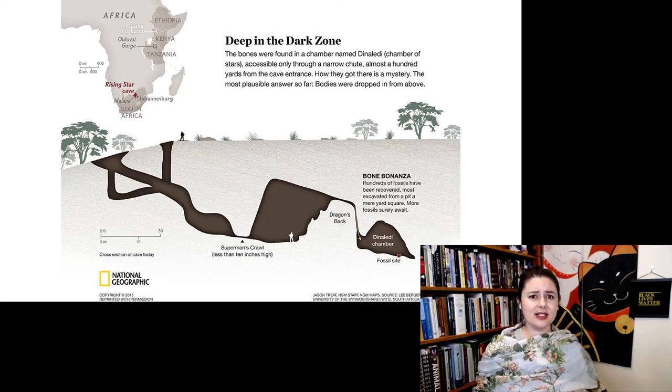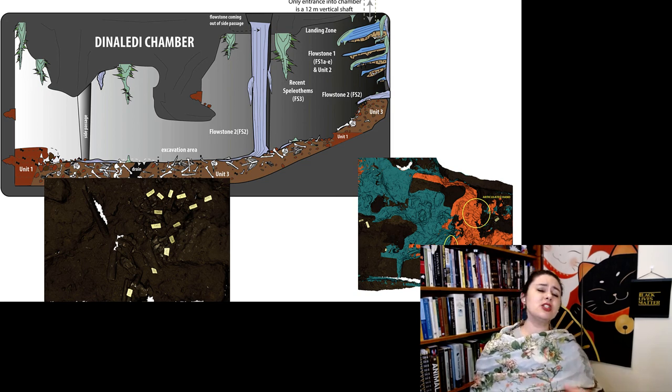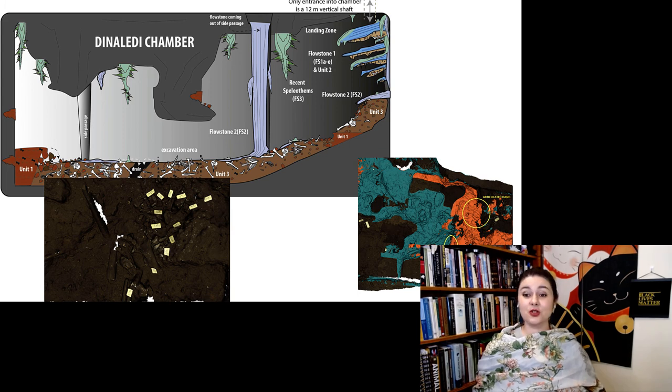What's interesting is in Dinaledi Chamber there are so many bones, but unlike pretty much any other fossil site, it is just hominins. This is weird because in other situations you would expect a mouse or a wild boar — something to give an idea of the ecology of the environment. If it's just hominins, that suggests something more intentional, and that's just one of the reasons Homo naledi is weird and surprising.